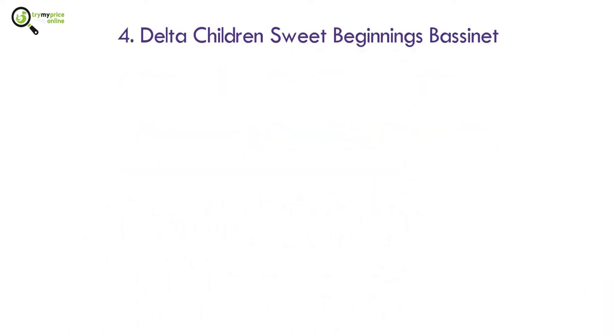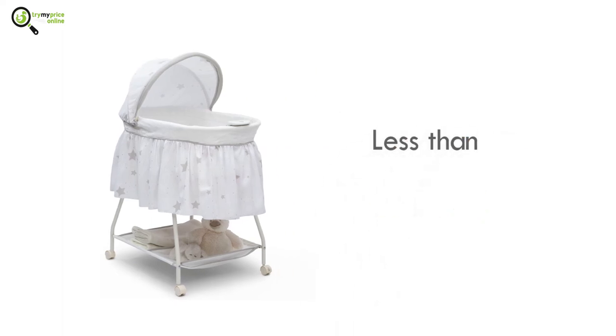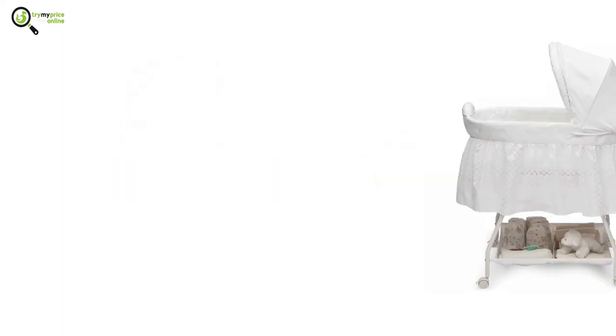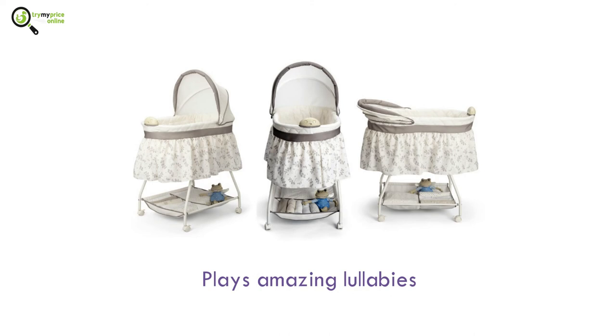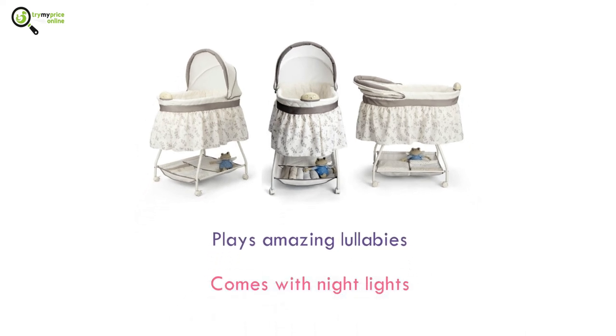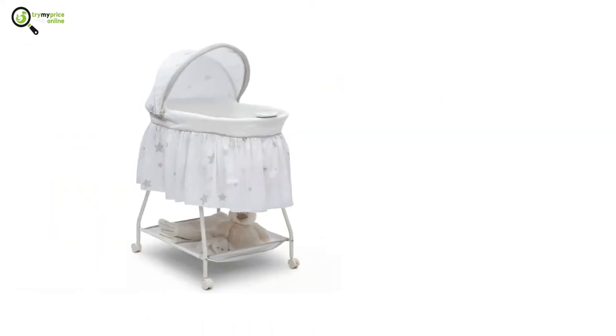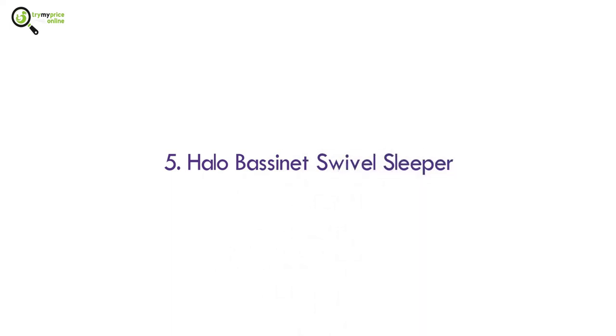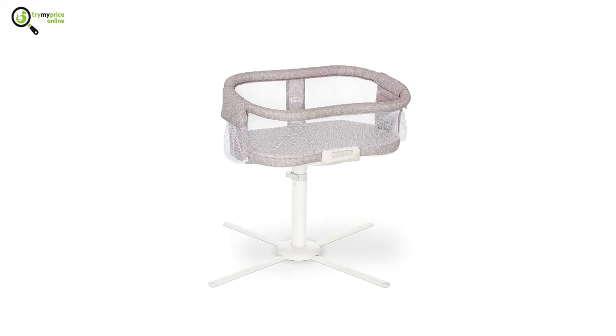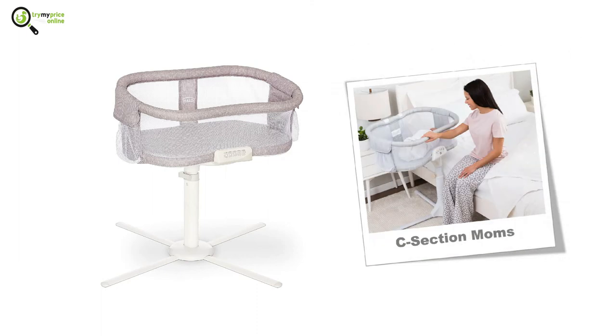Number four: Delta Children's Suite Beginnings Bassinet. You can purchase this bassinet for under $50, which makes it very affordable. It will still provide the safety and quality you need. It is capable of playing amazing lullabies and also comes with night lights. Other features include a fitted sheet and a waterproof mattress.